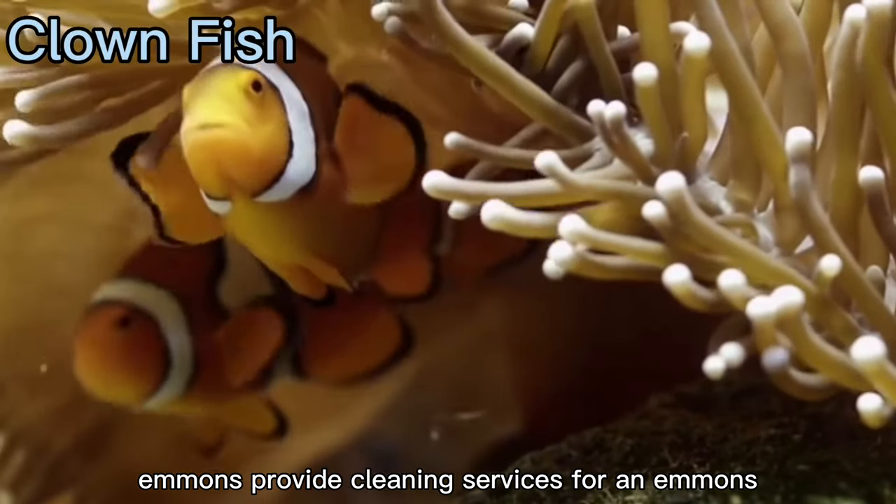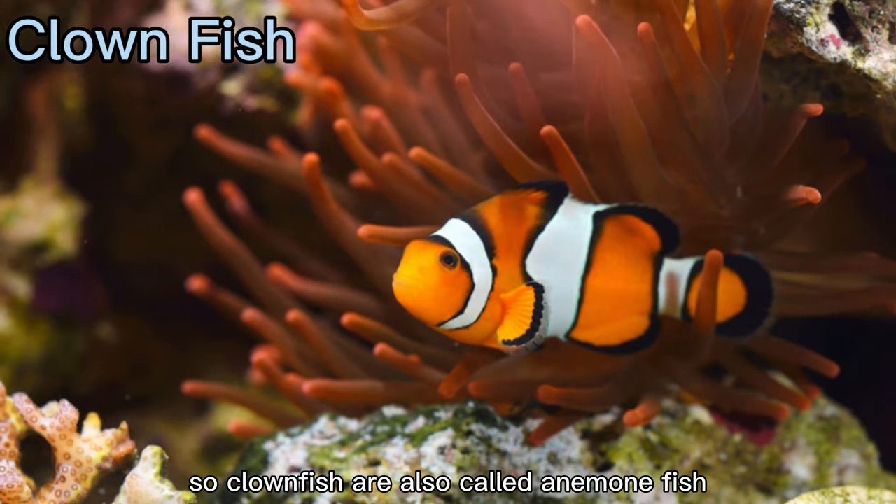Clownfish provide cleaning services for anemones, so clownfish are also called anemone fish.